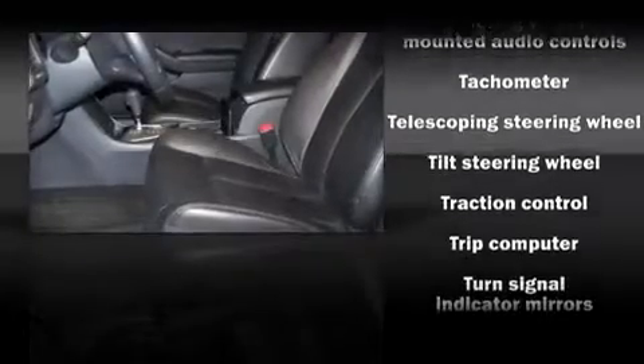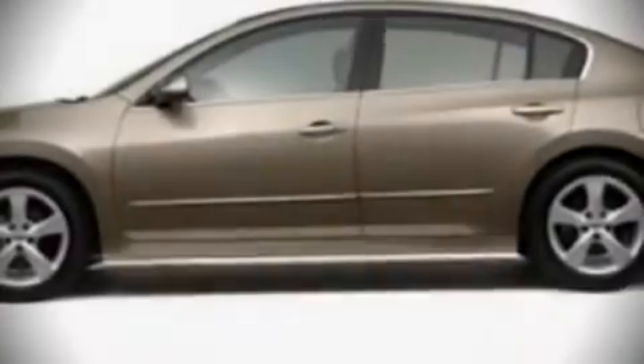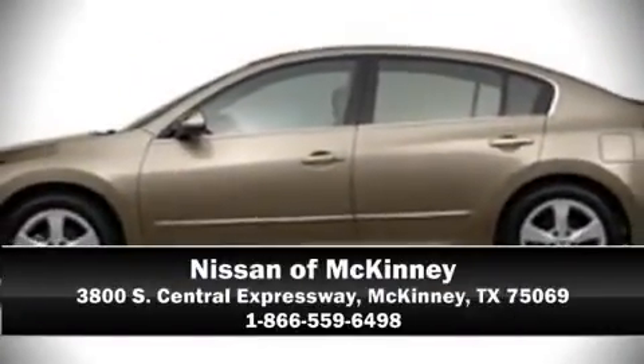This vehicle also arrives with a CARFAX history report, providing you peace of mind with detailed information. We'd love to show you this vehicle in person. Call to schedule a test drive today.